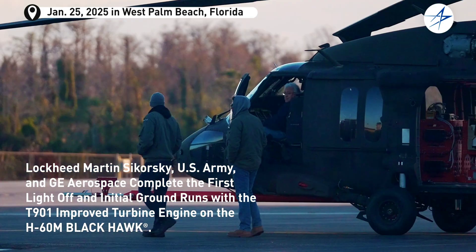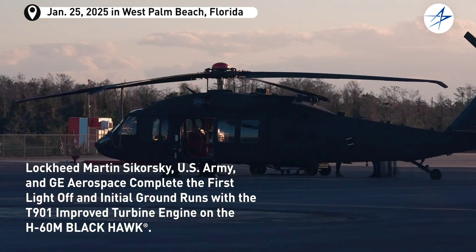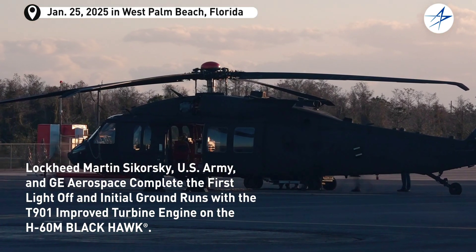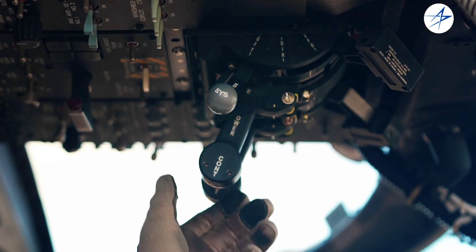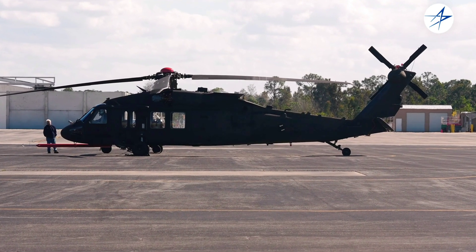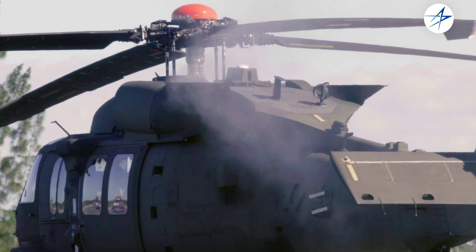It was back in 2019 when the U.S. Army decided it was time for the fleet of UH-60M Blackhawk helicopters to get a significant overhaul, including a replacement of the engines. Since then, the helicopter maker Sikorsky has been hard at work getting the engine upgrade ready, and this week it announced the achievement of an important milestone.